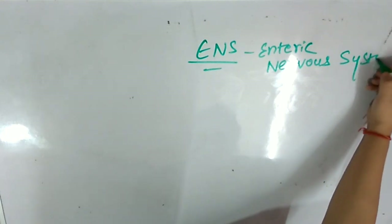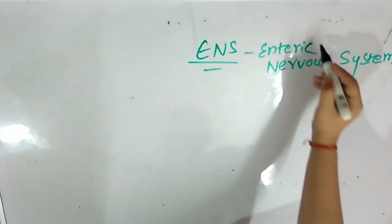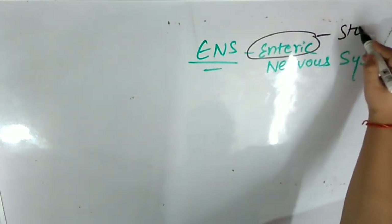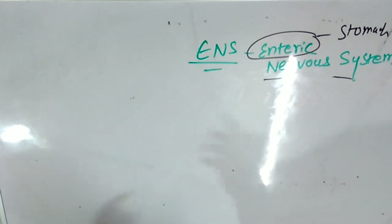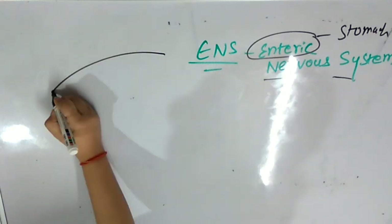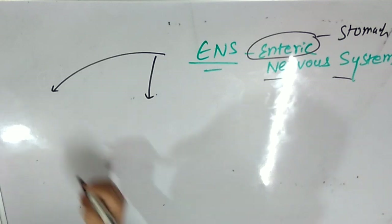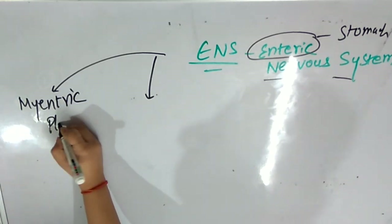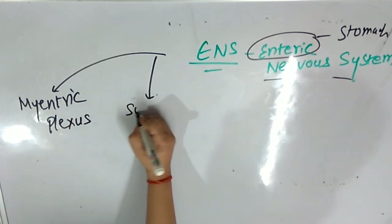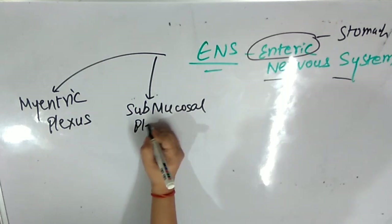Nervous System. When I say enteric, enteric means I am talking about the stomach region. And when I say nervous system, all of us know what nervous system means. So enteric nervous system is basically classified into two things or two plexuses. One is the myenteric plexus and the other one is the submucosal plexus.